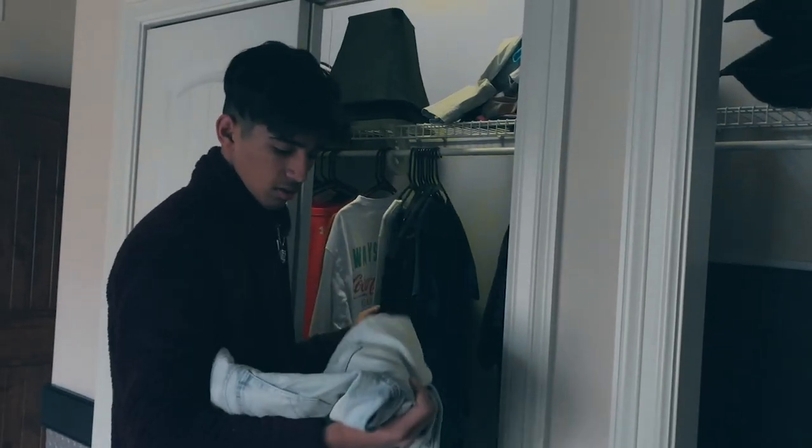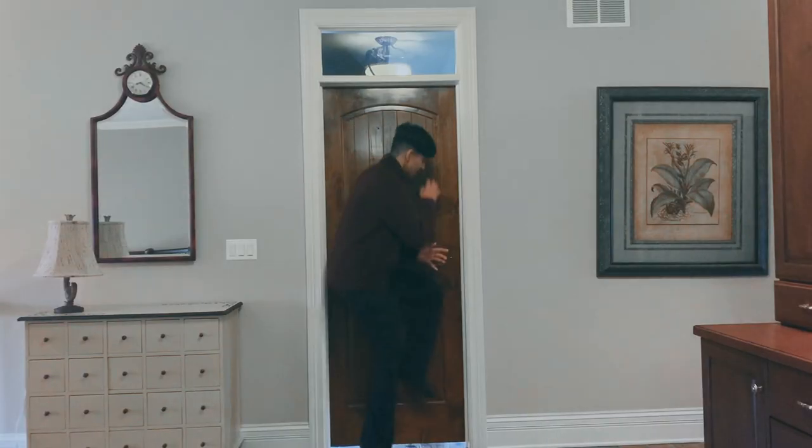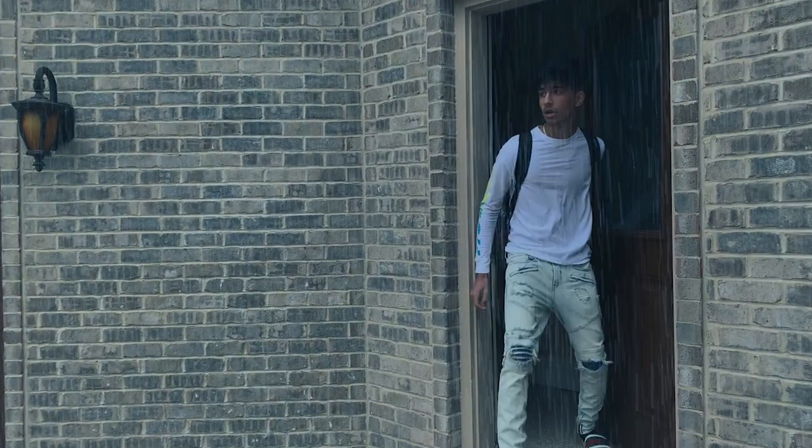You wake up late. You run to the closet to find something to wear, but since you're in a hurry, you grab a random pair of clothes for the day. At this point, it doesn't matter. It's raining. You wore sandals. It's raining.